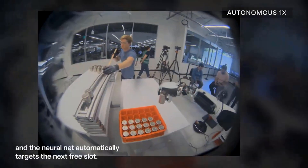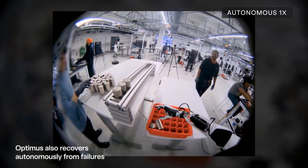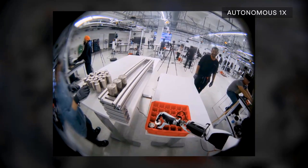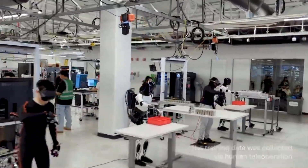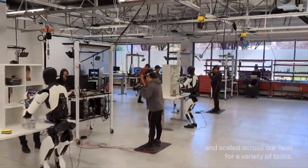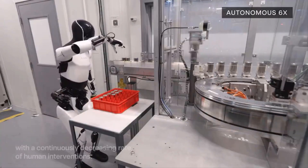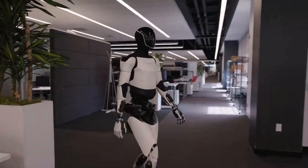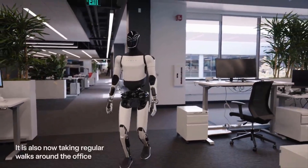Here's where it gets even more unreal. According to Tesla engineers speaking at recent investor events, Optimus is being trained not only through direct demonstration but also by watching videos of humans performing tasks. That means if you upload a thousand clips of someone washing dishes or setting a table, Optimus can learn the task just by observing the pattern. It's essentially a foundation model for robotics — basically ChatGPT, but for physical actions. This explains the rapid jump in performance we're now seeing.